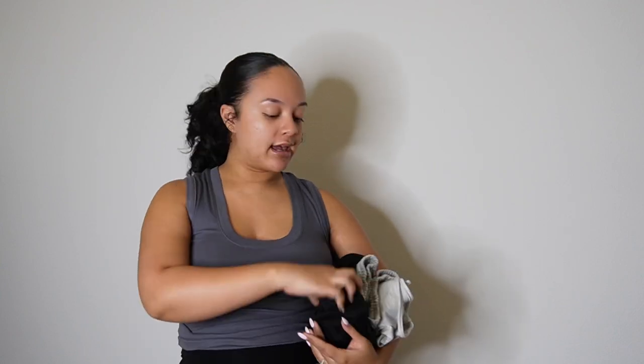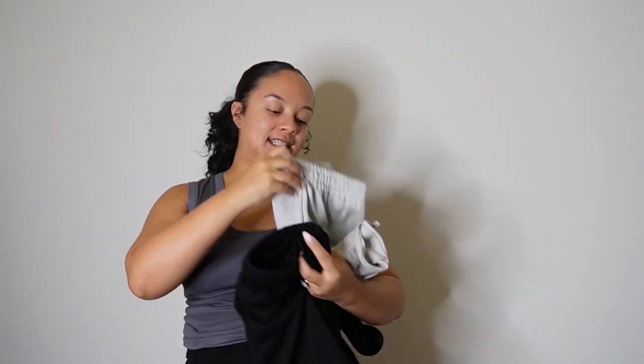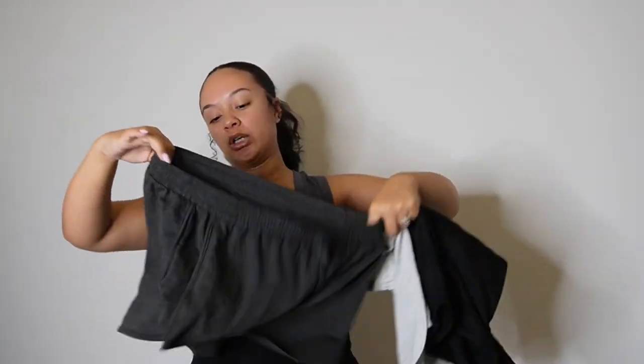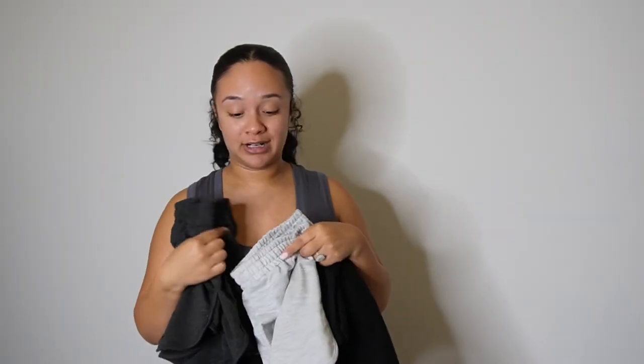I got the three-pack tie front track shorts. Basically the same as the other shorts, these are just shorter. The other ones go mid-thigh and these ones are a little bit shorter, track short style. It came in black, gray, and charcoal gray. These are really, really comfortable. Definitely bump friendly, so if any of you guys are pregnant, I am definitely approved by a pregnant lady.